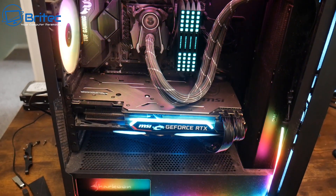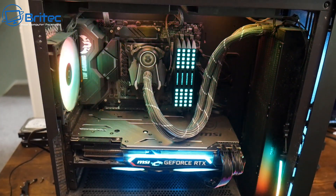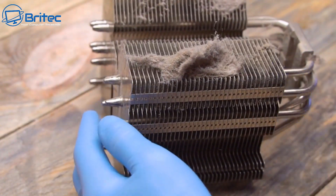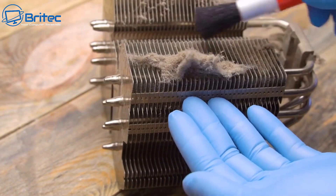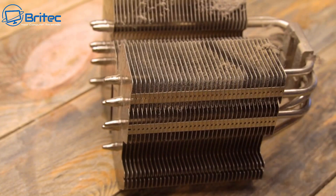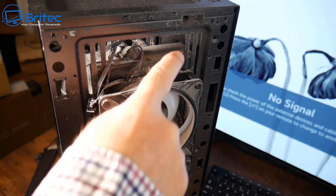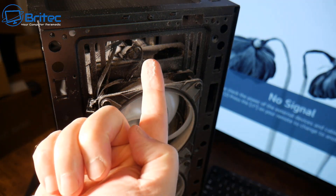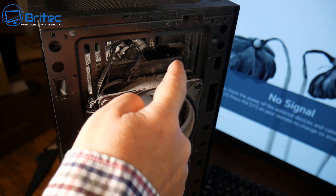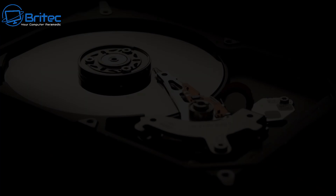What do you actually use the computer for? This is very important because it will answer all of your questions quite easily. Does the PC do everything you want it to do? If you're using your computer for just light use — surfing the web, watching YouTube videos, doing emails — you don't need a high-end system. A lot of people say they're using a 10-year-old computer and it does everything they want. Well, you've just answered your own question.